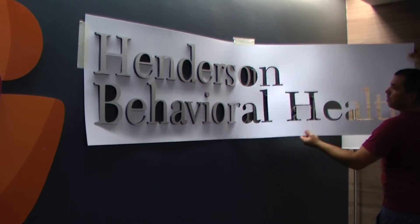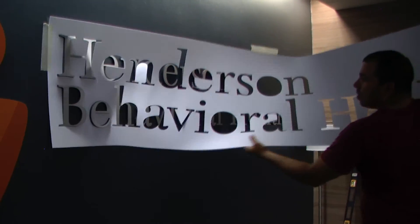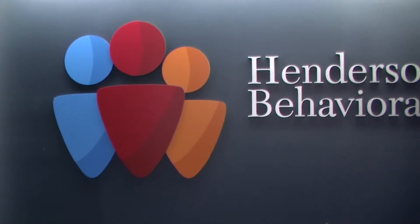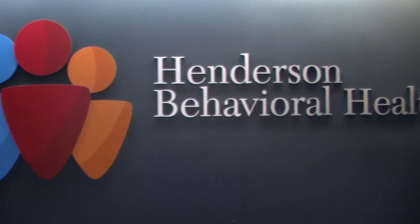These letters cost hundreds less than solid metal, and they can be produced in any font, color, or size. They look beautiful on any commercial wall.